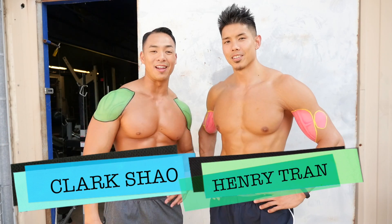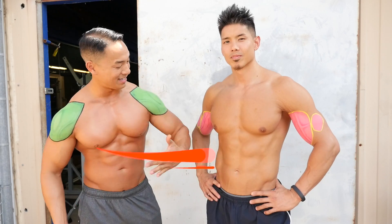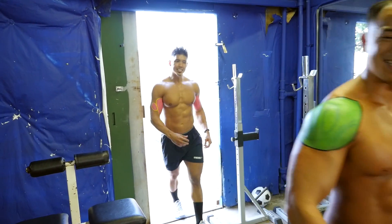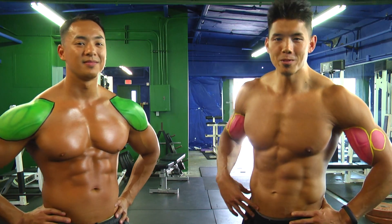What's up guys, it's Clark and Henry here, your fat loss experts, and today we're gonna show you how to get abs. Clark man, that really hurts. And you're probably wondering why we're covering what looks like war paint.